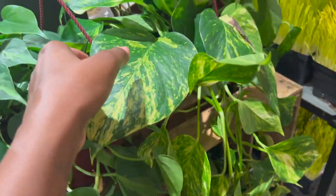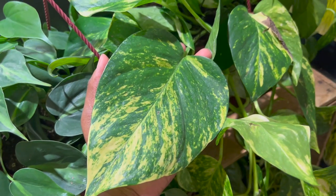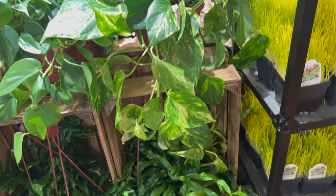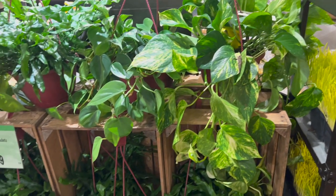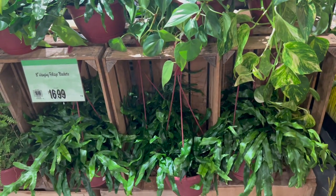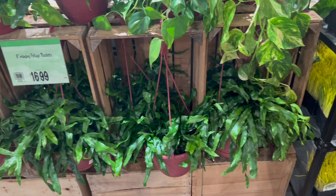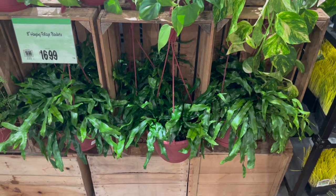Wow, look how huge this leaf is on this golden pothos - such a lush pot. All right guys, so that sums it about up for Wegmans. Let's head to the next supermarket.